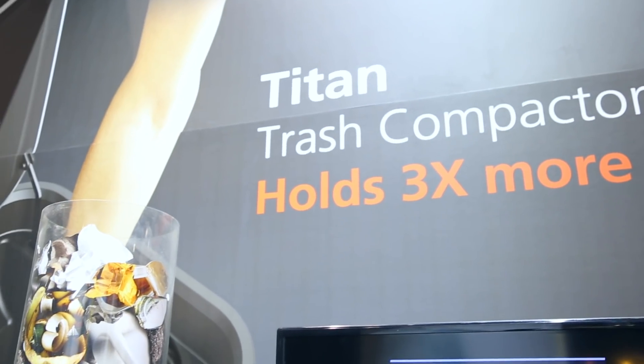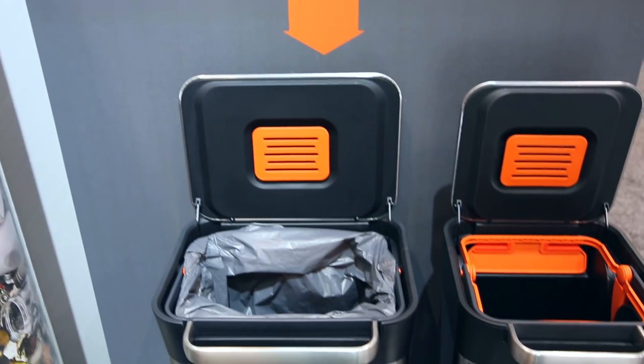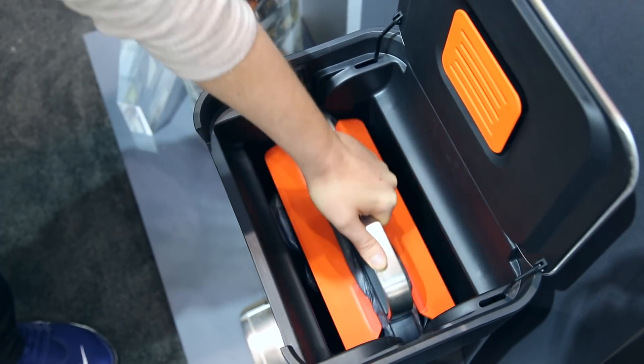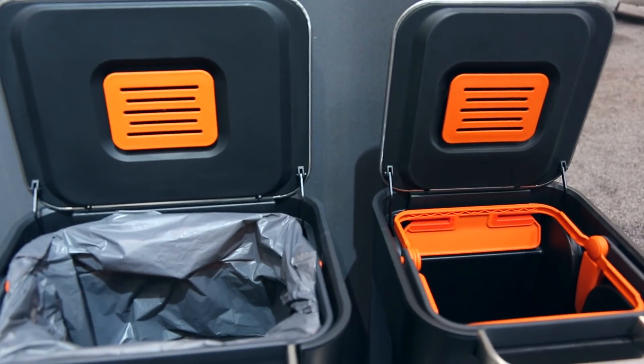Joseph Joseph has been a staple here at the IHHS for a few years now, and when I came across the Titan trash compactor I knew I needed to include it in this year's video. Titan's design ensures only the inside of the plastic liner touches trash while compacting, leaving you with clean hands and a clean lid. I love the clean stainless steel look and the fact that it holds three times more than traditional garbage cans. Long-time viewers will recognize this — it's a global innovation award, and this year Titan is a finalist.